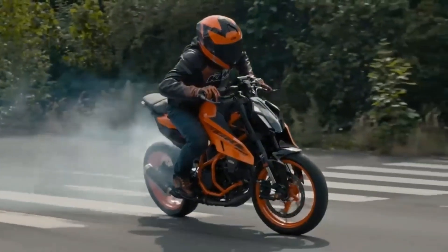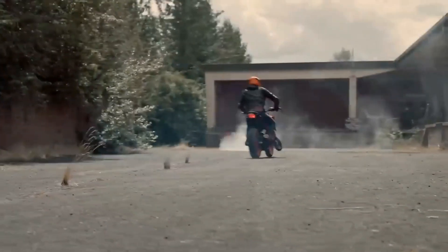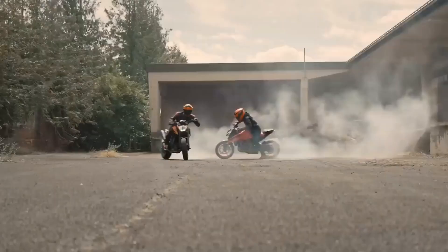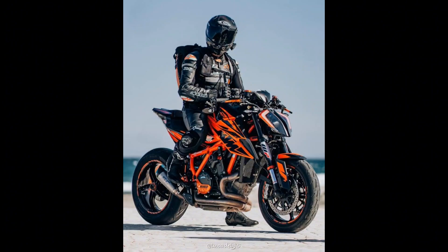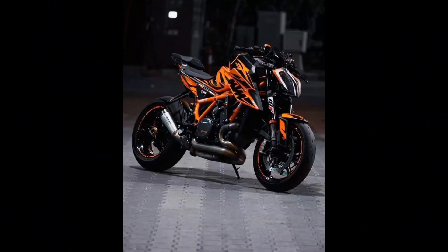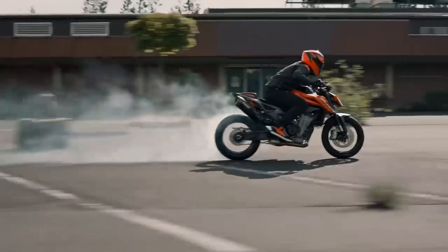Cutting-edge technology: at the heart of the Duke 2025 lies a technological marvel. From its advanced digital instrument cluster to smart connectivity features, this bike is equipped with the latest in rider-focused technology. Stay connected, stay informed, and stay in control with the intuitive features that make every ride a seamless experience.